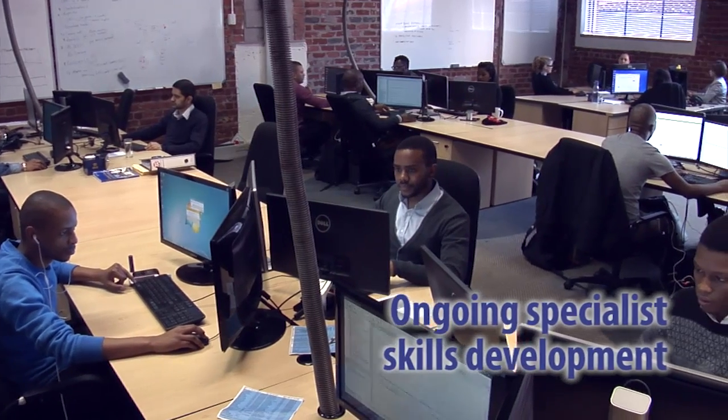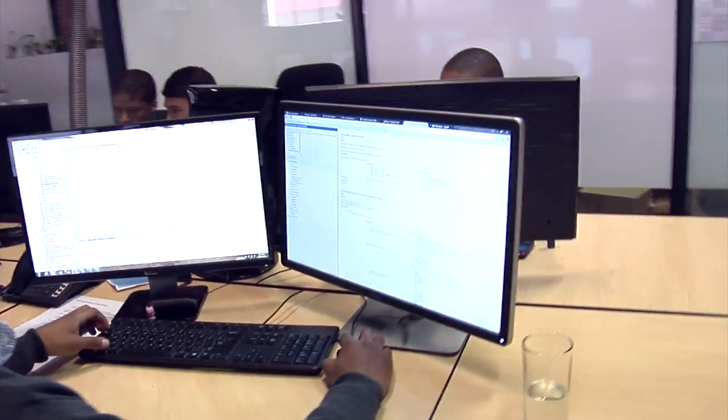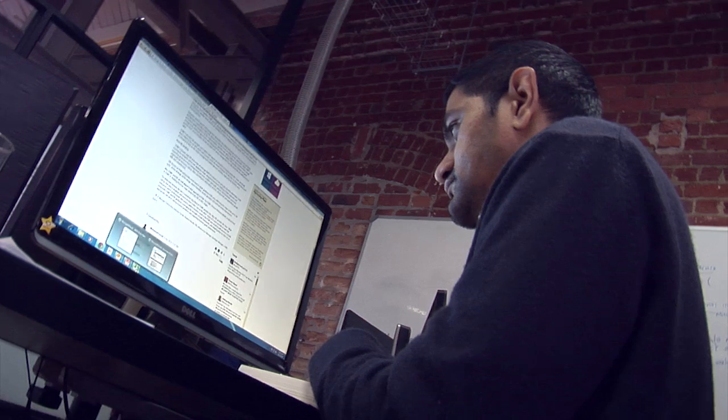the DVT Software Testing Centre ensures a large team of skilled software testers capable of tackling any size software testing project. The Software Testing Centre specialises in automation testing,